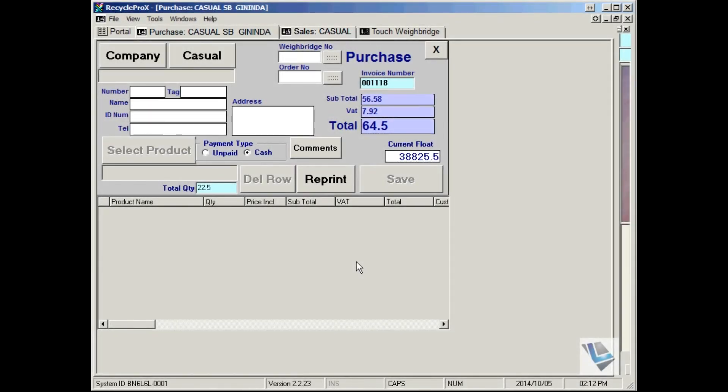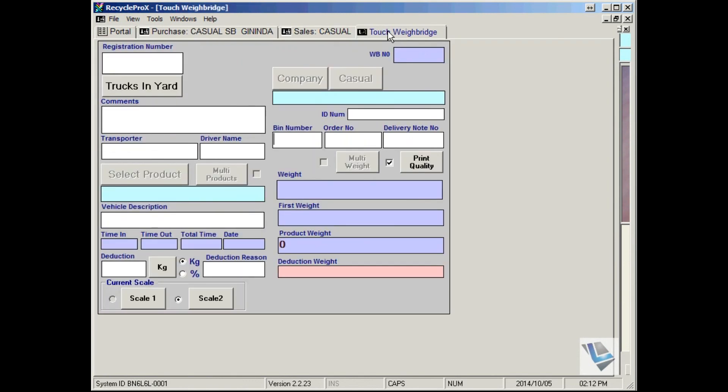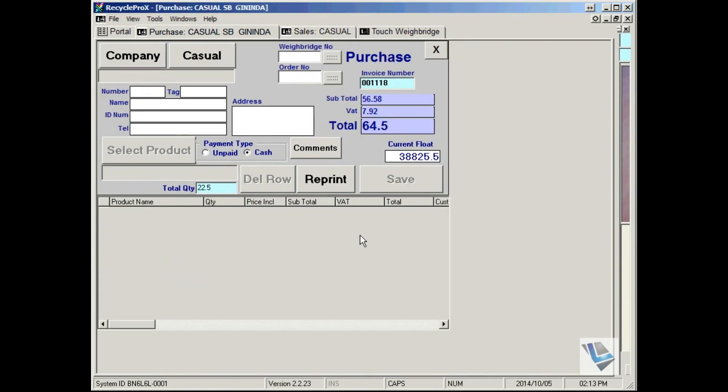The touchscreen window comes in three specific interfaces: namely the purchase interface, a sales interface, and a touch Weybridge interface. These interfaces have been specifically designed for the Lariat's custom built touch kiosk.